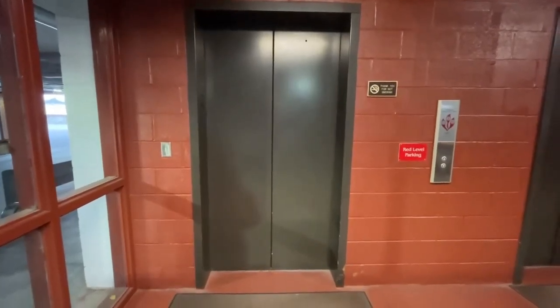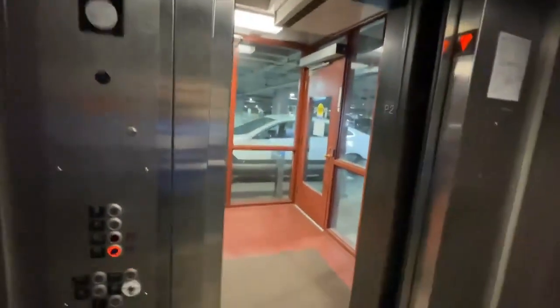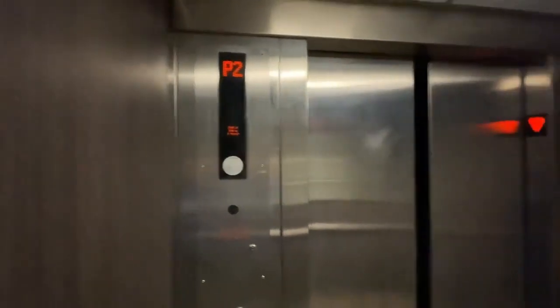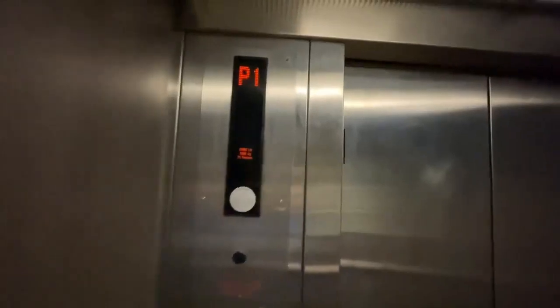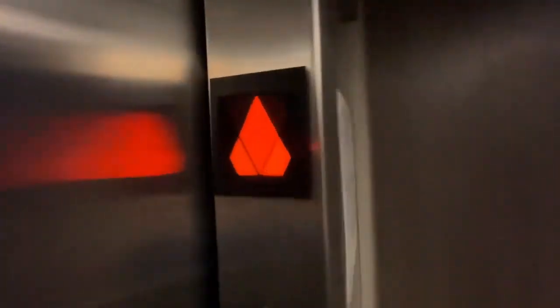She's here. I want to go down to P1. Here's the arrow.